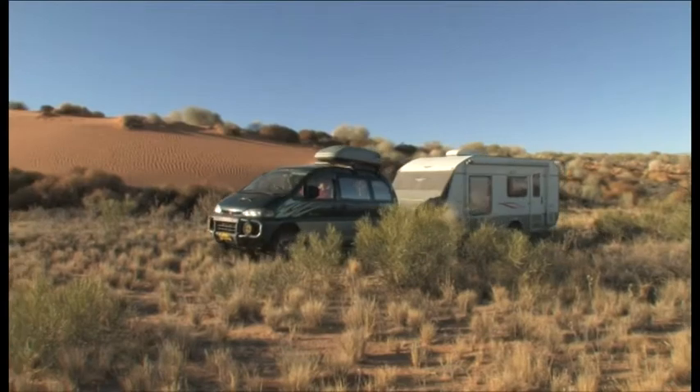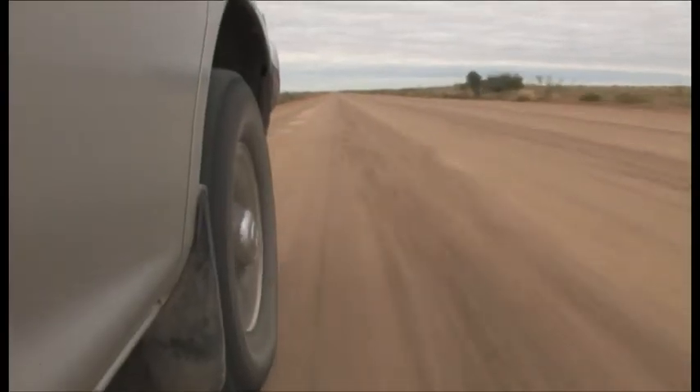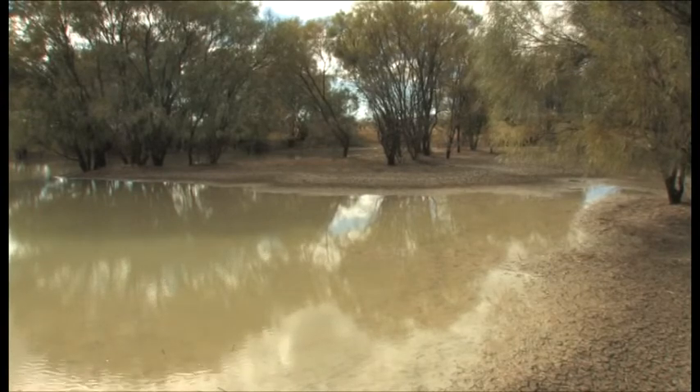Morning, and time to move on after a good night's rest. Soon we reach the point where the track crosses Strzelecki Creek.